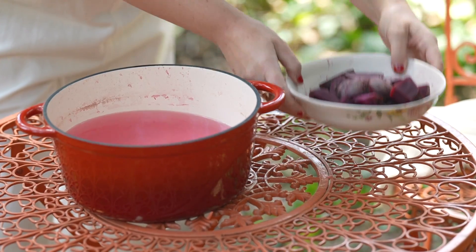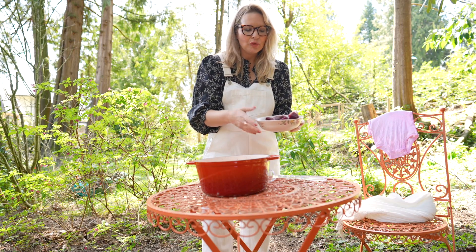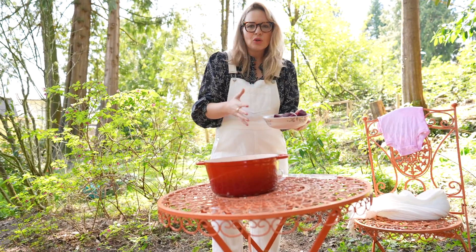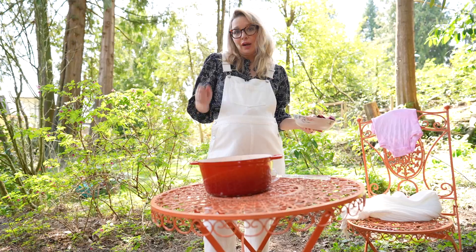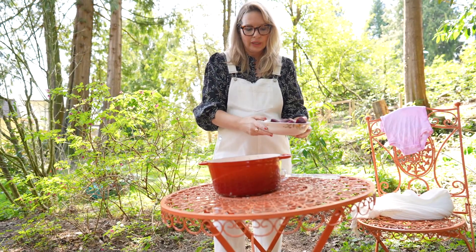All you need is fresh beets — if you grew them in your own garden, even better. I'd say a couple of beets per garment. For an added level of danger I'm wearing white, but you can dress accordingly.